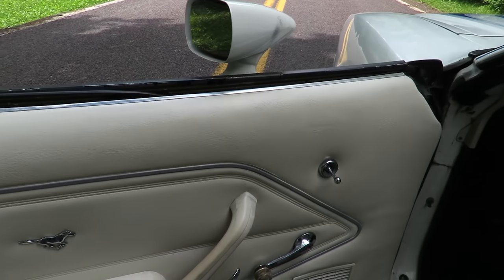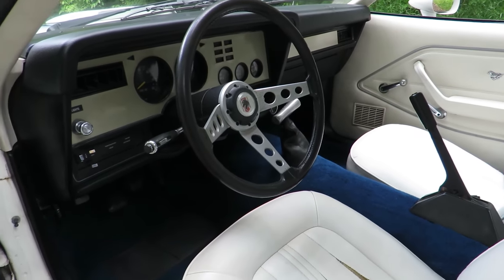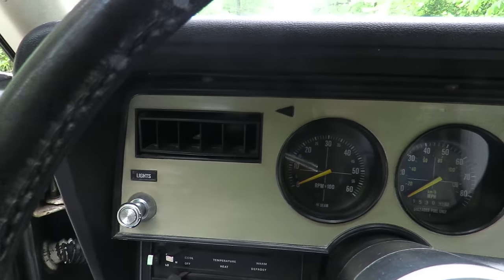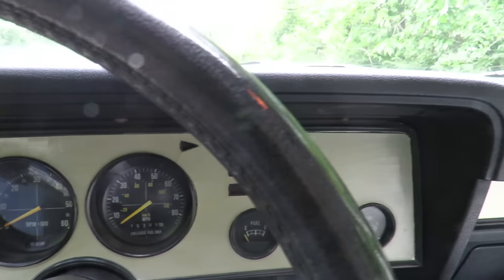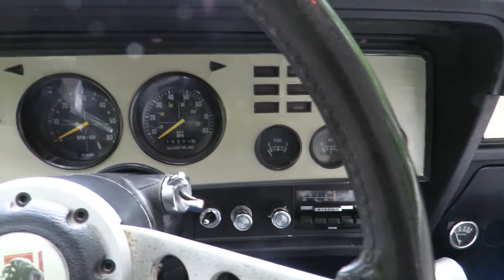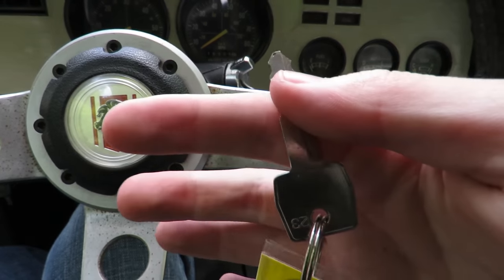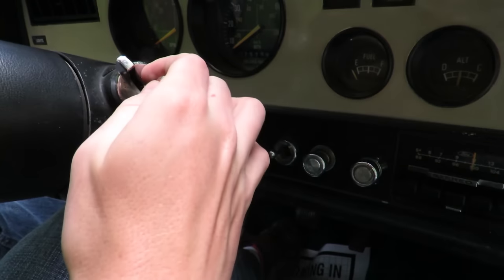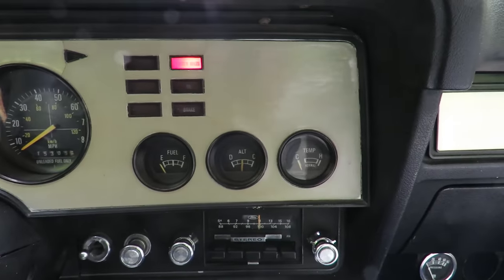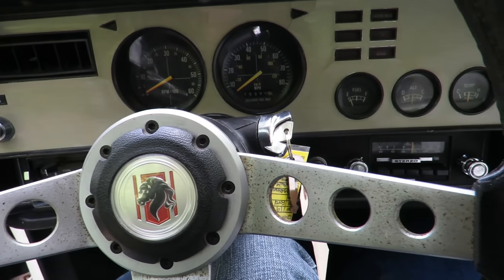As you can tell, manual locks, manual windows, and a manual mirror control. It has a 4-speed manual transmission, so we'll go ahead and take the key and fire it up.